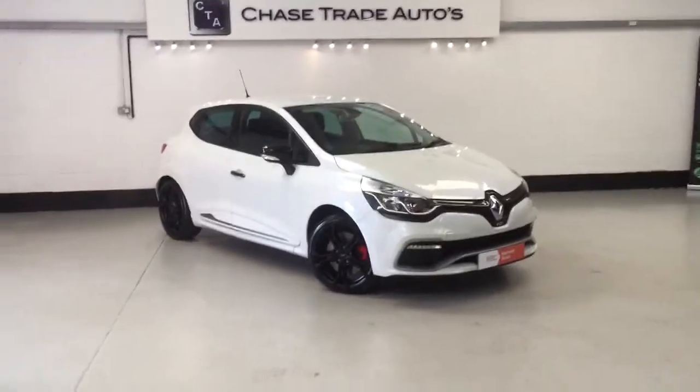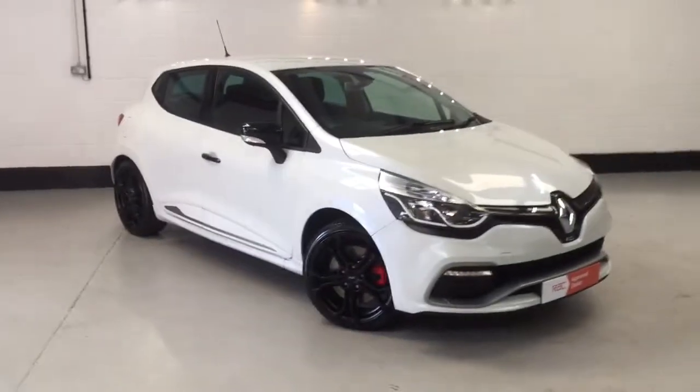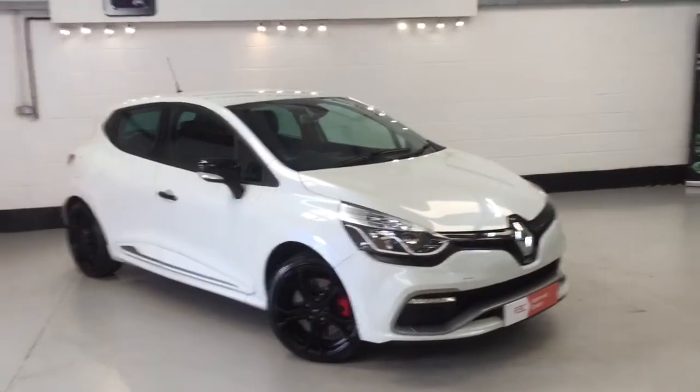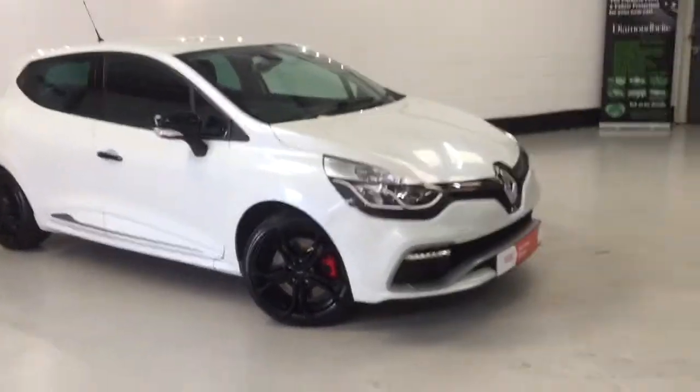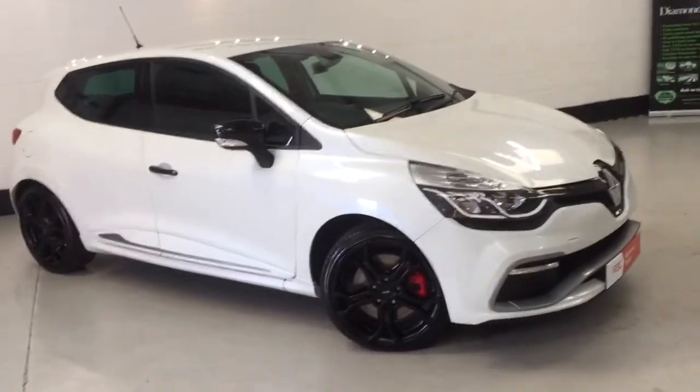Welcome to Trade Auto. This is the Renault Clio RS 2015, 65 plate, one previous keeper, full service history. I'll just walk you around the car and show you the spec and some of the gadgets this thing has.